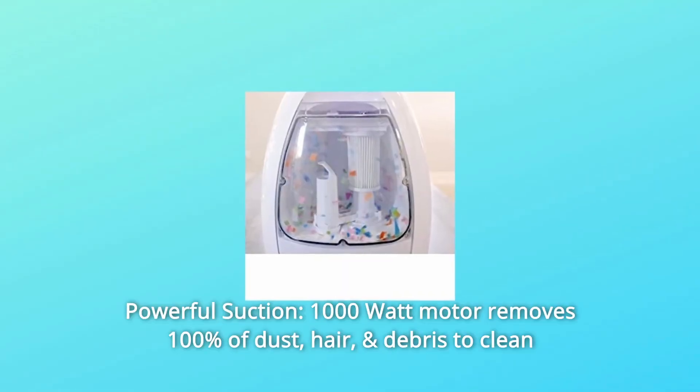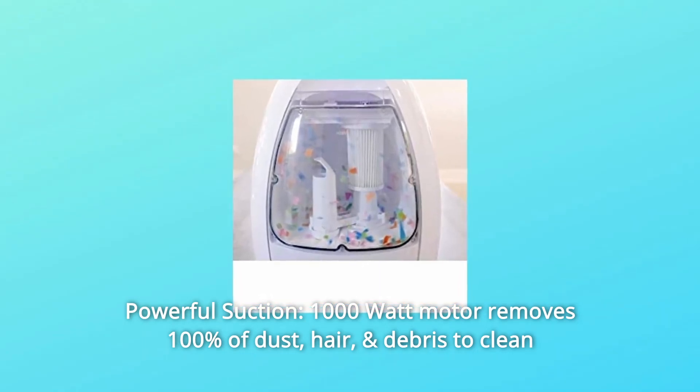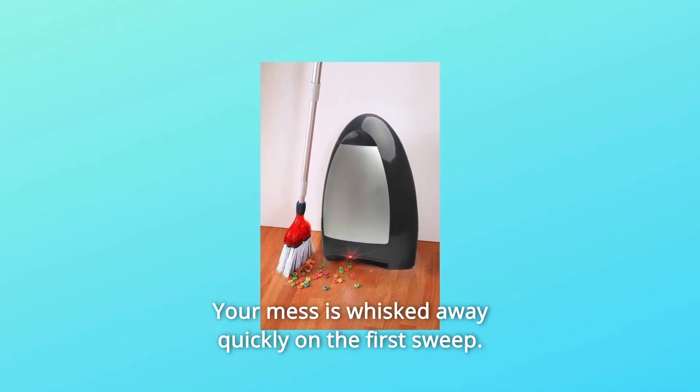Number 3: Powerful Suction. A 1000-watt motor removes 100% of dust, hair, and debris to clean your floors instantly and effectively. Your mess is whisked away quickly on the first sweep.